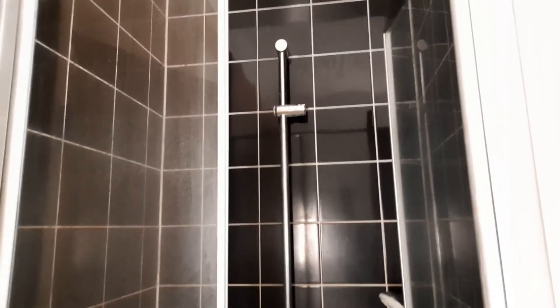We have one shower here which is well equipped — it can be closed and is independent of the other part of the washroom.